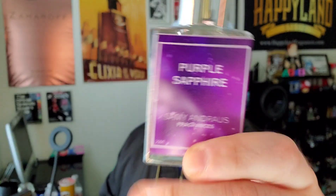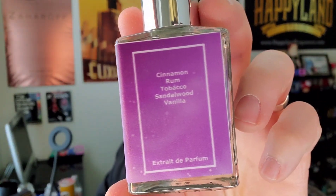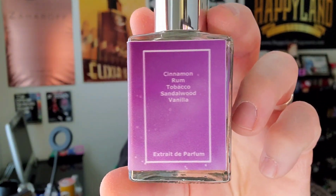I've been giving this one a whirl lately and it lives up to being a part of the Sapphire collection. For those of you that have been watching the channel for a while, you know my two favorite fragrances from Sammy are Blue Sapphire and Red Sapphire. And now we have Purple Sapphire. No breakdown needed — it's right here on the bottle: Cinnamon Rum, Tobacco, Sandalwood, and Vanilla.